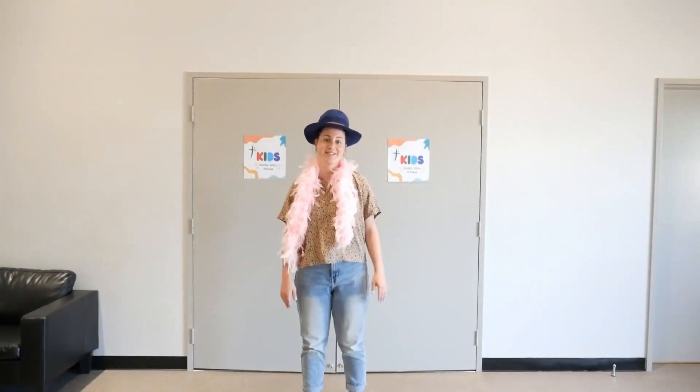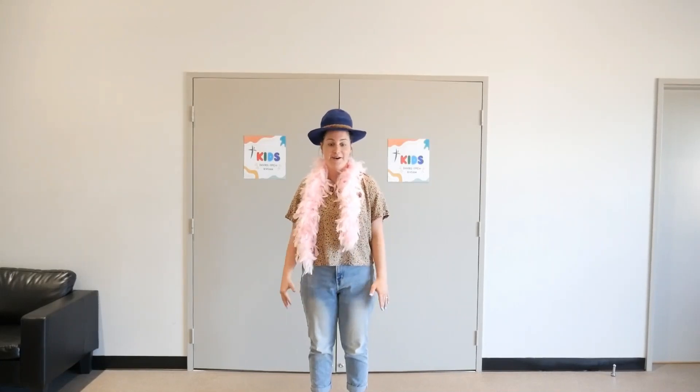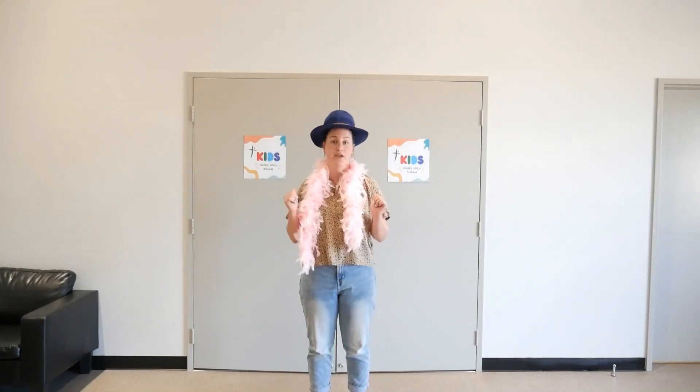Hey guys, welcome back to Kidsmen. I'm the new Kidsmen Pastor, Lydia. If you didn't know, this video is going to describe to you the new sign-in and sign-out system for Kidsmen.